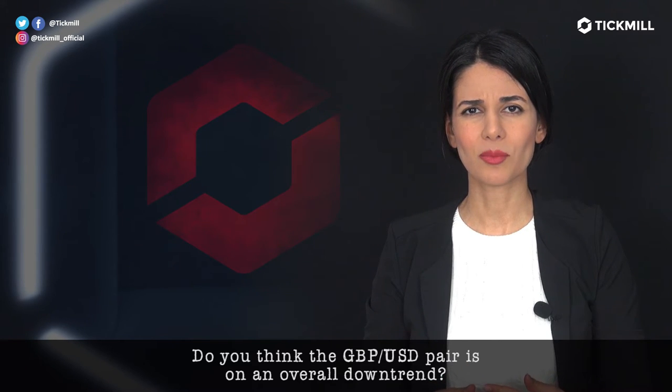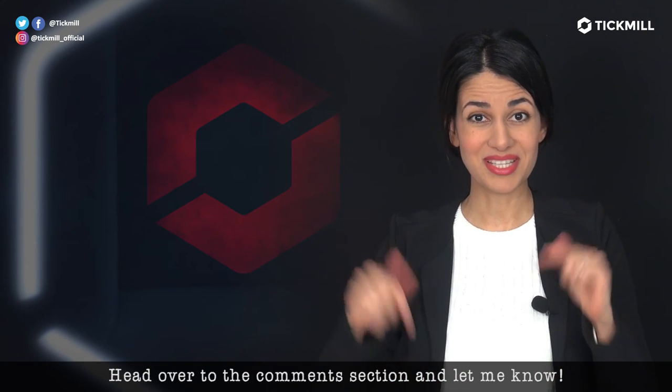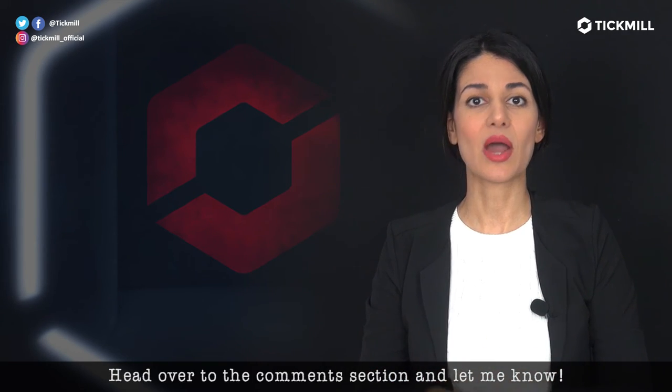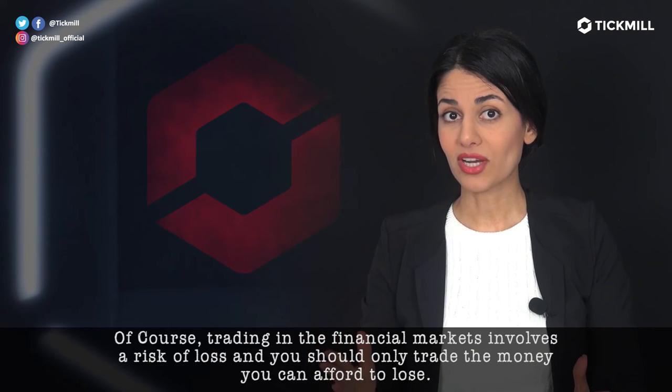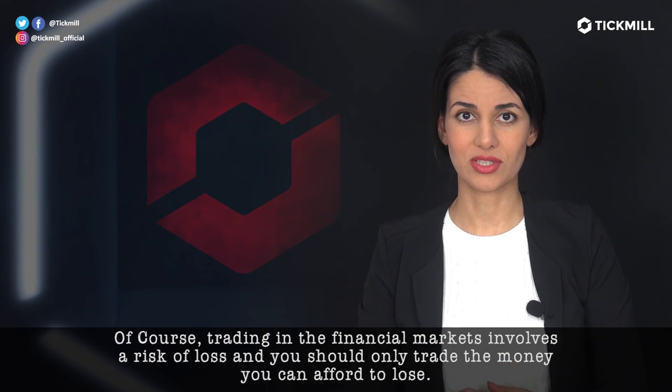Do you think the GBPUSD pair is on an overall downtrend or will it correct? Head over to the comment section and let me know. Of course, trading in the financial markets involves a risk of loss, and you should only trade the money that you can afford to lose.